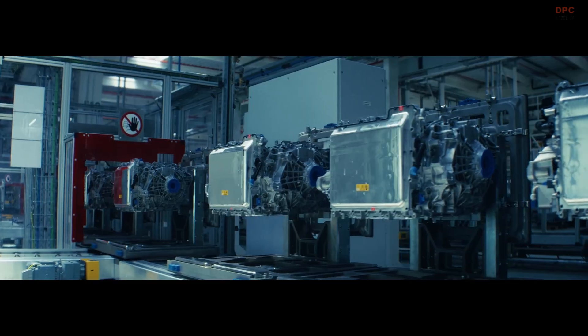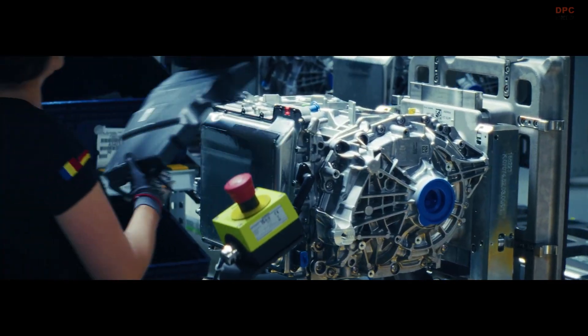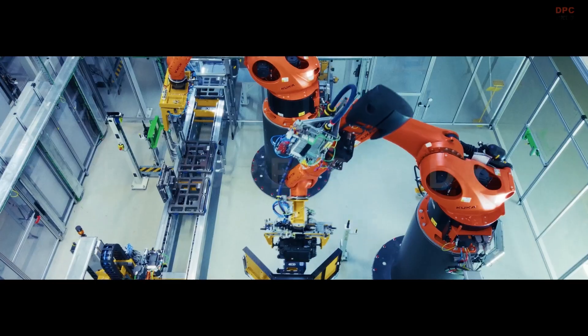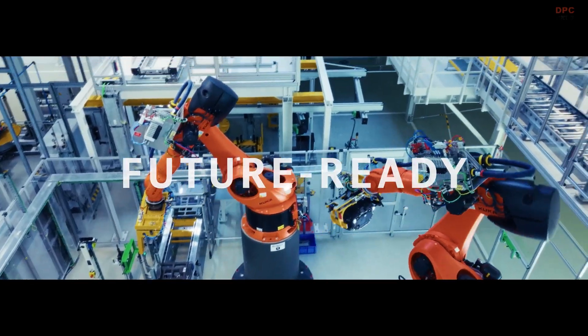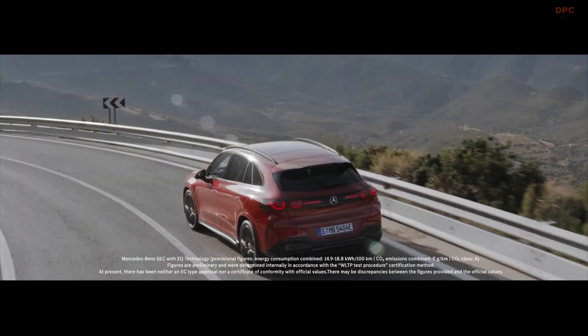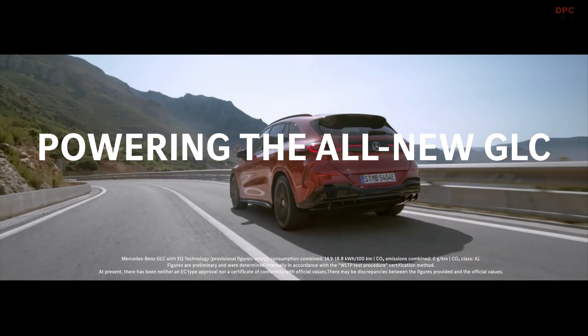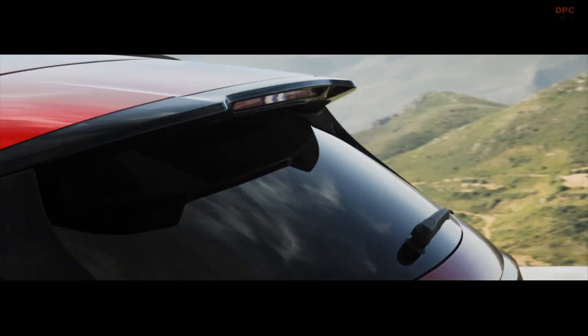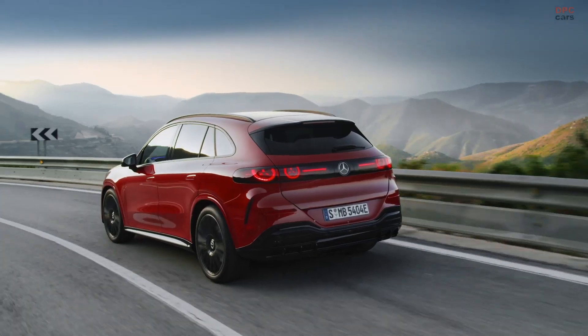For Romania, this is bigger than one model. It is technology transfer, stable jobs, and a direct link into Europe's premium automotive value chain. For Mercedes-Benz, it is about flexibility and future readiness — building high-tech components close to where the cars are built, and scaling quickly when a new model or changeover arrives.